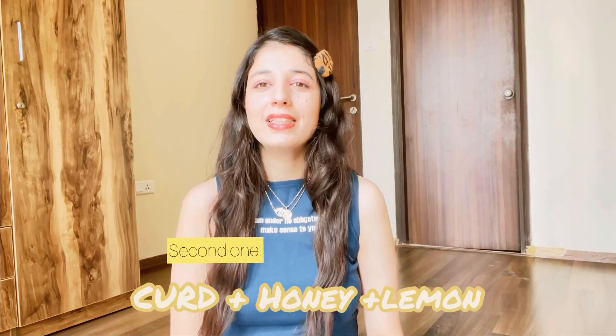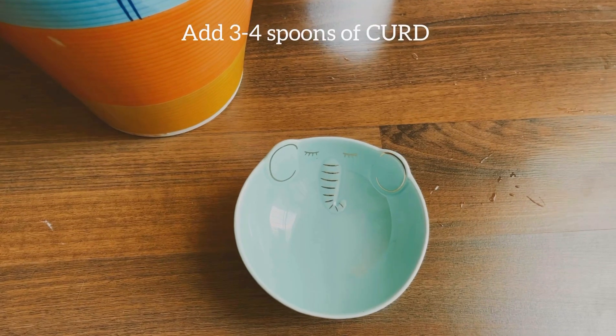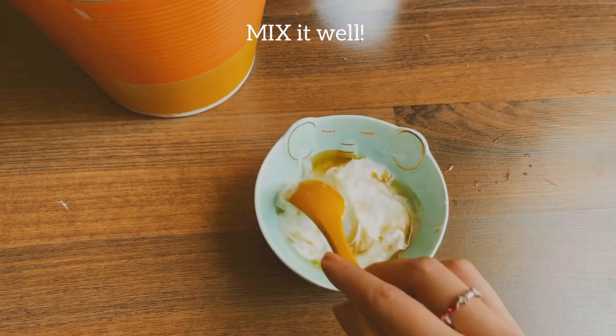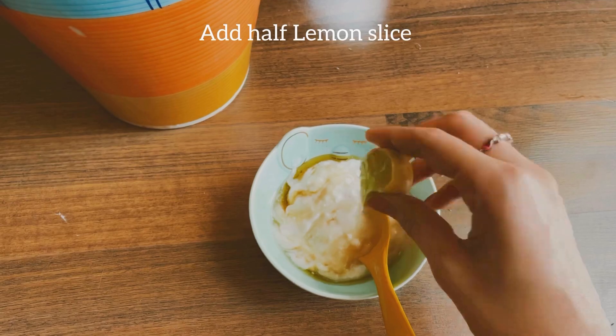I use this mask once a week, and the second hair mask I'll tell you about now. The second one is a curd, honey, and lemon hair mask. In a bowl, add three to four spoons of curd and honey — the honey helps mask the curd smell — and mix it nicely. You can also add lemon; half a lemon is more than enough.